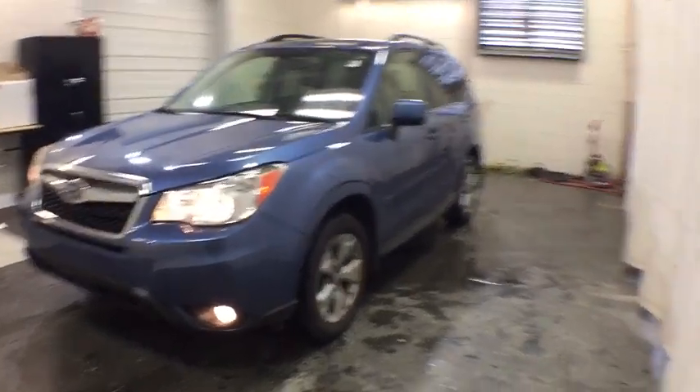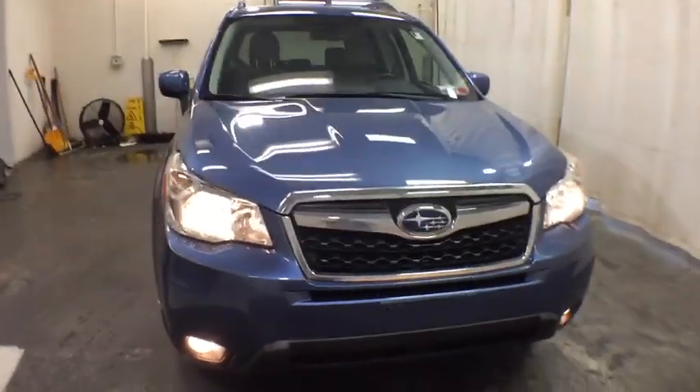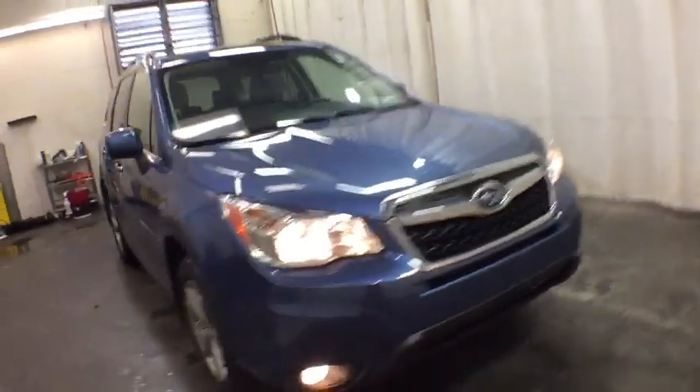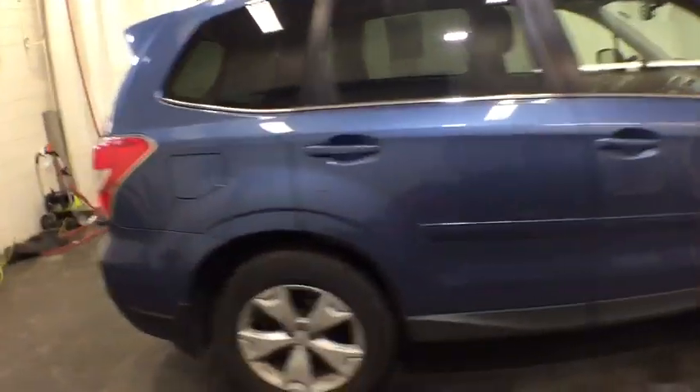Stop by and take a look at the 2016 Subaru Forester. The Subaru Forester is a sensible, practical, and affordable vehicle. It has an impressive, comfortable ride and handles well. This vehicle has less than 40,000 miles.